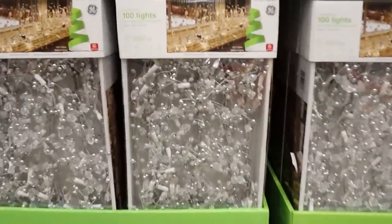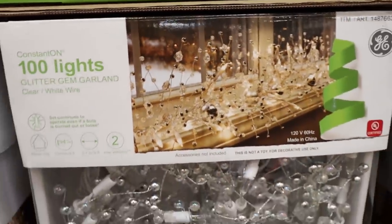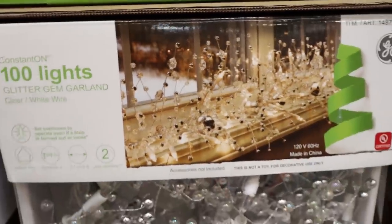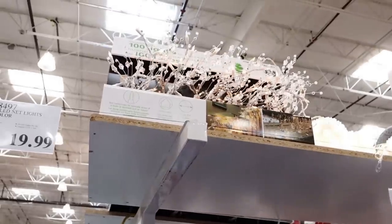I was really interested in this glitter garland. Now, it only comes with 100 lights, and it's kind of pricey, but you're supposed to put it out in your windowsill. It's not very big, but it's a cool and unique item.